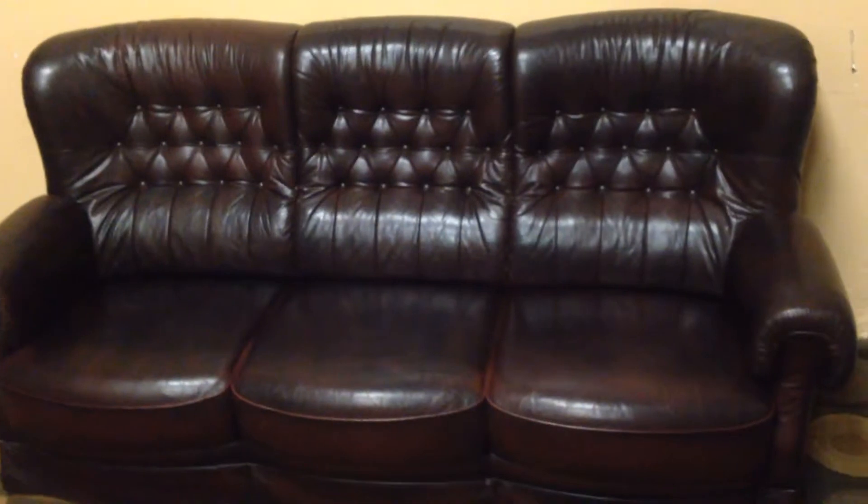And again, it complements the armchair very nicely. If you've got a sitting room or something and you want to have these pieces together, for sure, this is where it's at. So let's take a look at the chair.